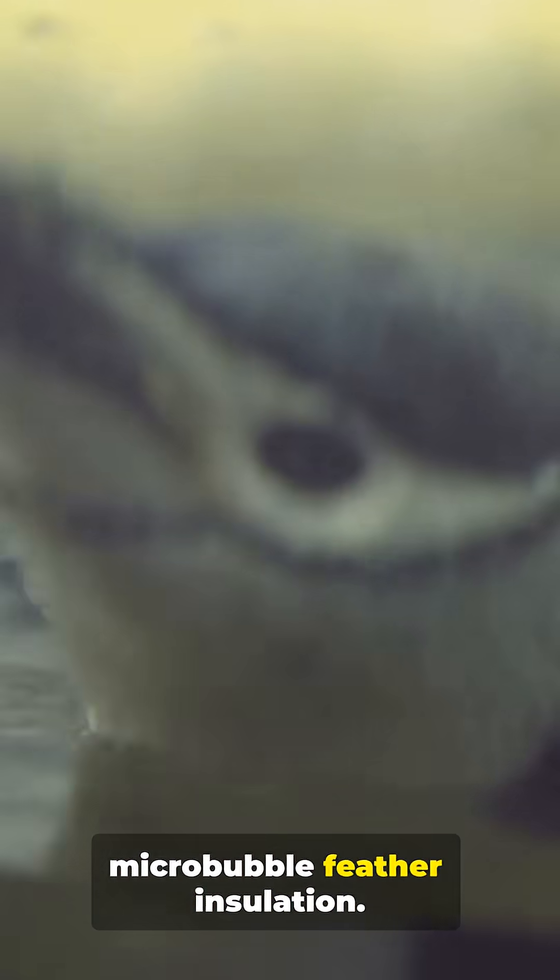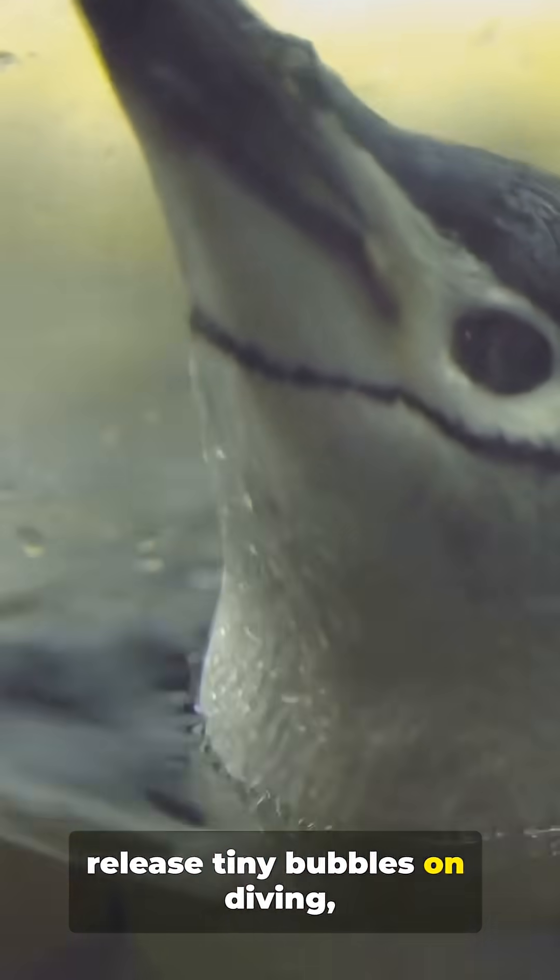Second, micro-bubble feather insulation. Waterproof feathers trap a thin, compressible air layer and release tiny bubbles on diving, slashing both heat loss and drag better than any wetsuit.